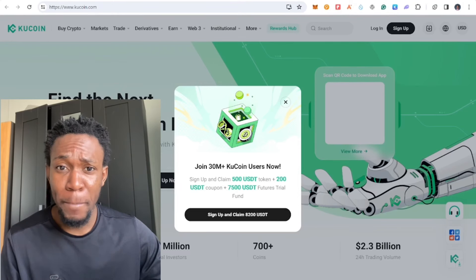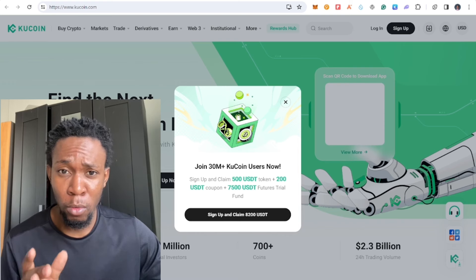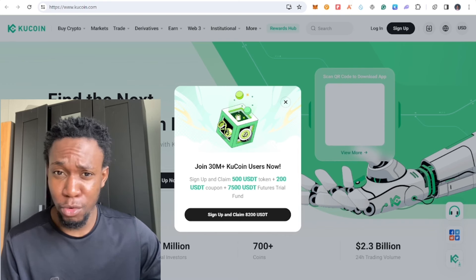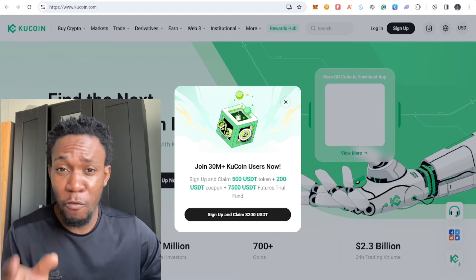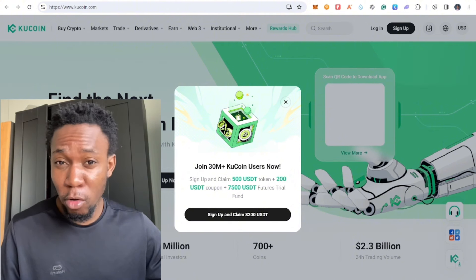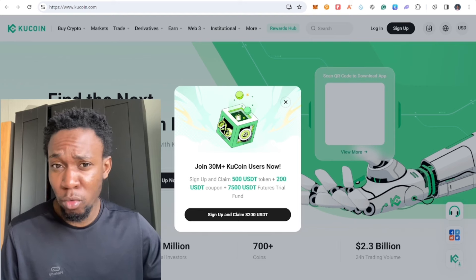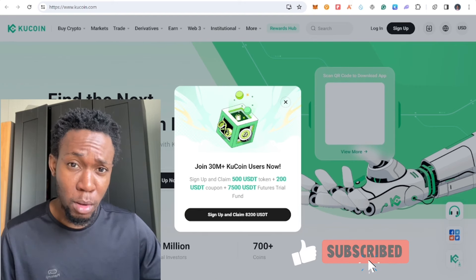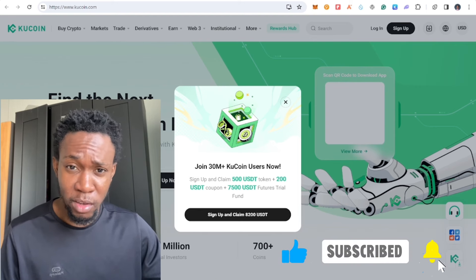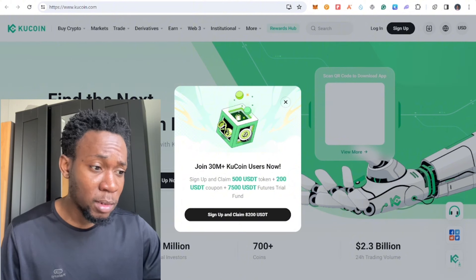Do you know you can make money with the pre-market function on KuCoin? You have to trade a token before you start officially trading on KuCoin, and there's a lot to this process. I'm going to give you a strategy on how to make money with this and what to generally take into consideration.